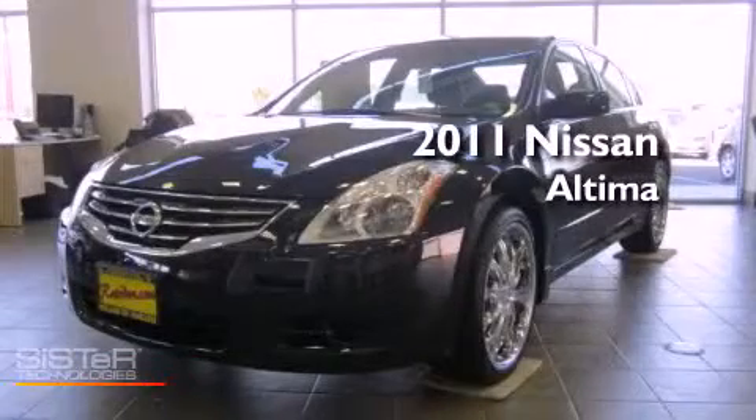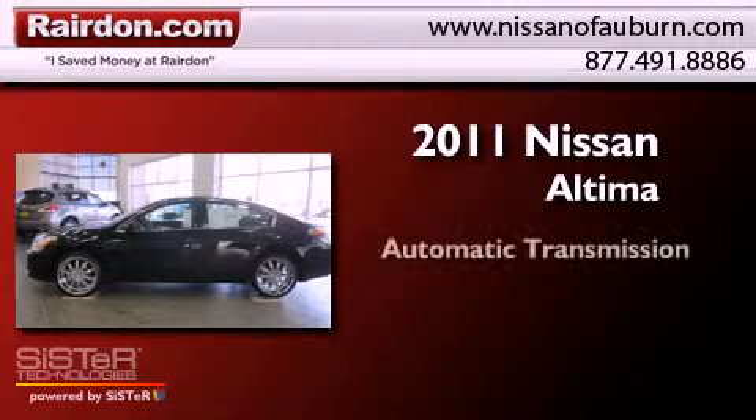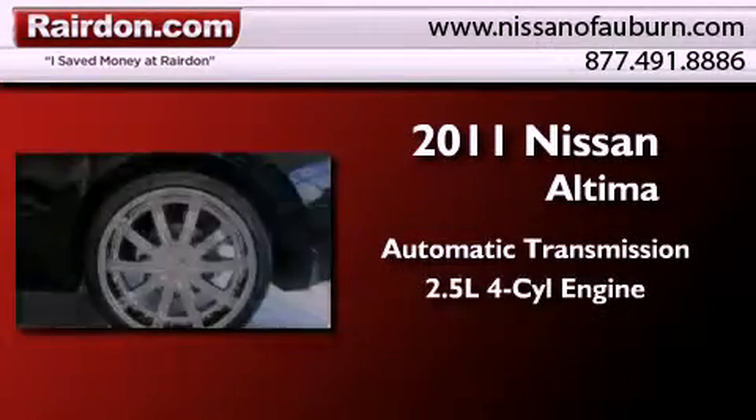This is a brand new 2011 Nissan Altima. This four-door sedan has an automatic transmission and an inline four-cylinder engine.